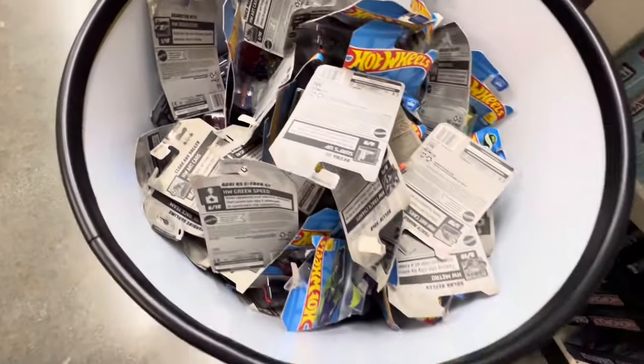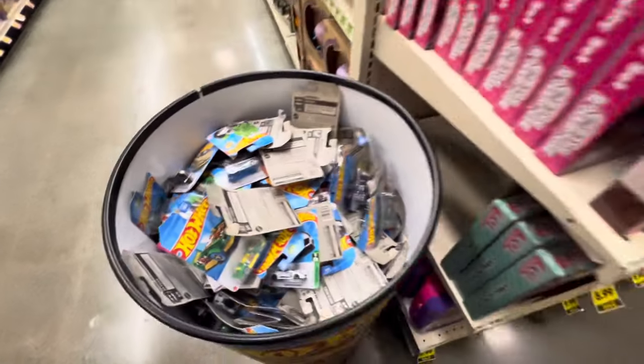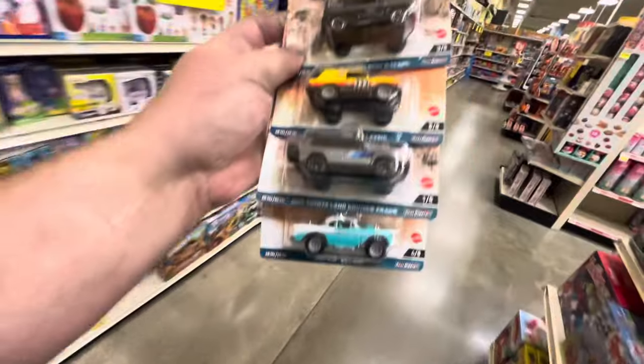The dump bin is looking rough — not even gonna touch it, guys. Wow, I don't even know if I've ever seen a dump bin looking that rough. But anyways, we're gonna go ahead and grab these at that price — $3.99 a car, that is a steal — so we're gonna swoop these up and keep it moving.